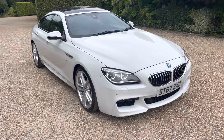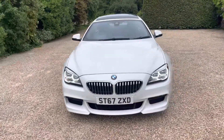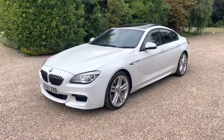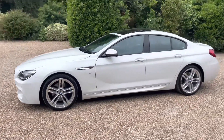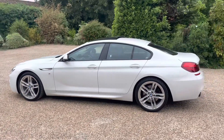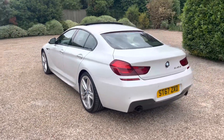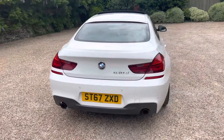Welcome to Elms. Just arrived with us is this stunning BMW 640 diesel Grand Coupe. It benefits from the M Sport Plus pack, so it has from the outside the sun protection glass and also those lovely alloy wheels. The car has front and rear parking sensors and also a reversing camera, and it's the reason the rear badge is deployed there if you can see that.